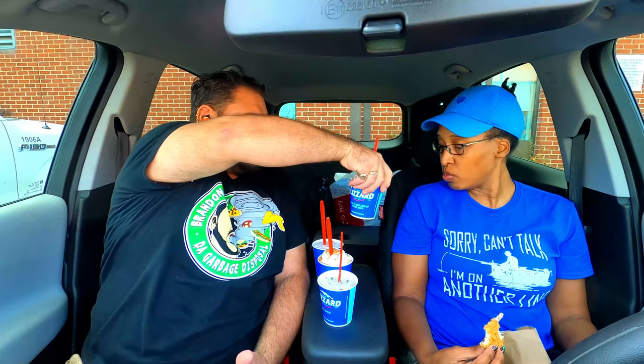Every single one that we got: caramel apple pie blizzard, caramel apple snickerdoodle, pumpkin — this is the caramel apple pie. I would do a picture of the tops of them but the tops don't really do it justice since they melt kind of quick. Going overall: pumpkin pie blizzard — this one looks the prettiest — we have the brownie dough blizzard.